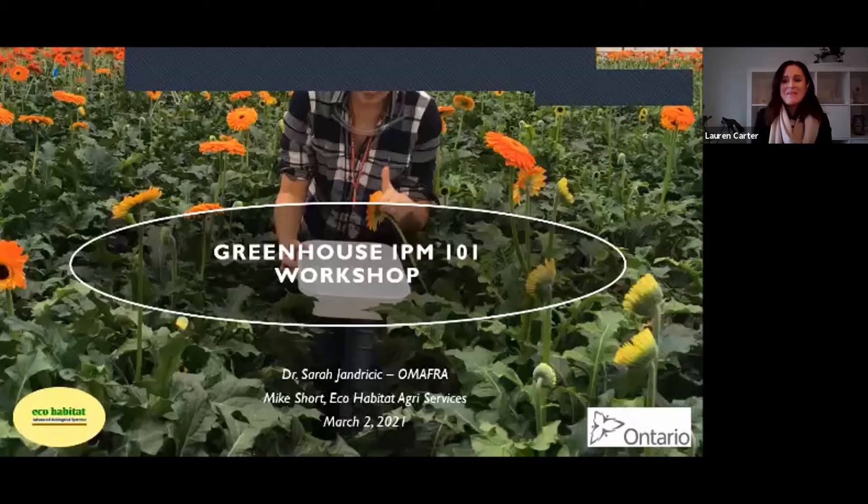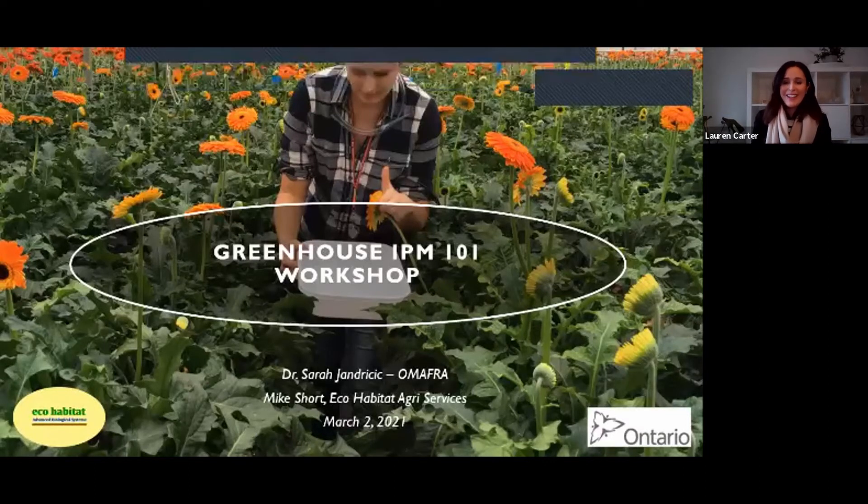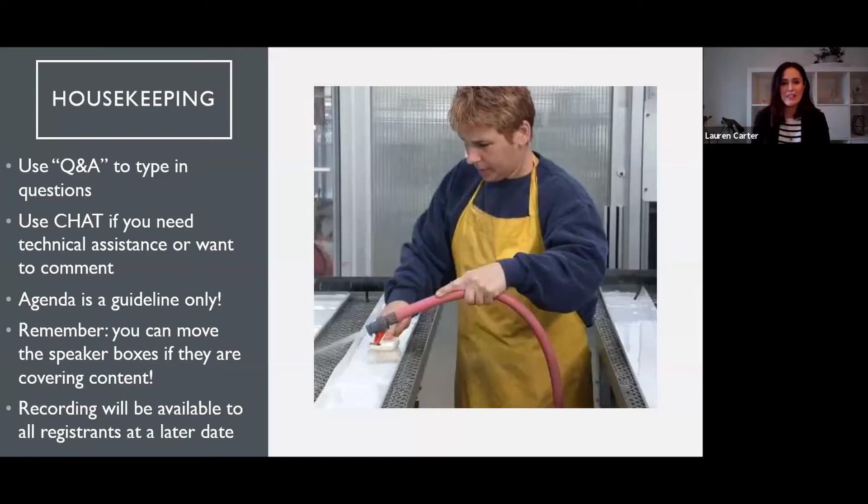Hopefully we're in person next year — that means everything's gotten back to normal. Just a few housekeeping things: we'd like you to use the Q&A, which should be along the menu bar at the bottom of your screen, to type in questions, because with the number of users the chat can get confusing. Please feel free to use the chat for technical assistance or comments. In the Q&A, you can see other people's questions and upvote them if you want us to focus on a particular one.